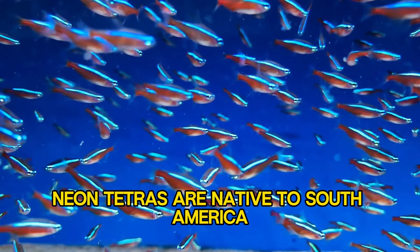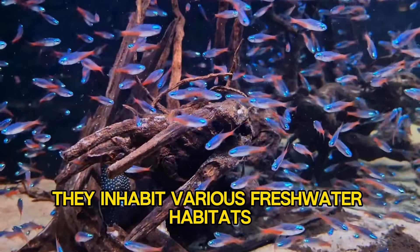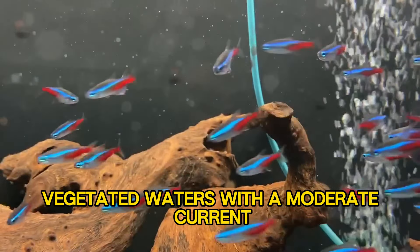Neon Tetras are native to South America, originating from the Amazon River Basin. They inhabit various freshwater habitats, including clear streams, rivers, and flooded forests, preferring shallow, vegetated waters with a moderate current.